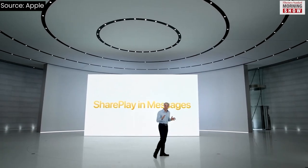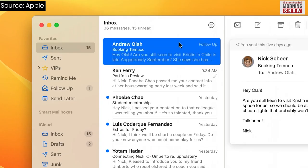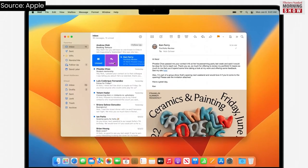In addition, SharePlay is coming to Messages. Likewise, the Mail app is set to bring a new mail experience with features like Schedule, Recall, Remind Later, Follow-up Suggestions, and more.